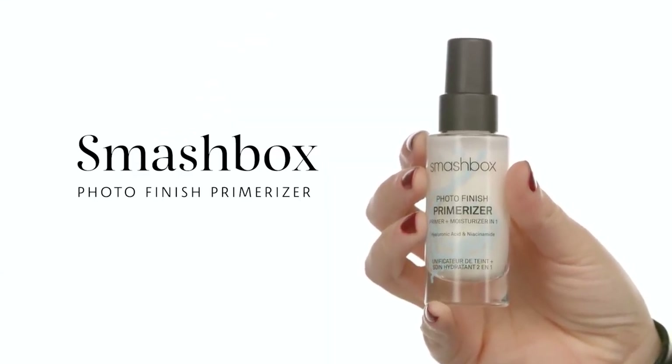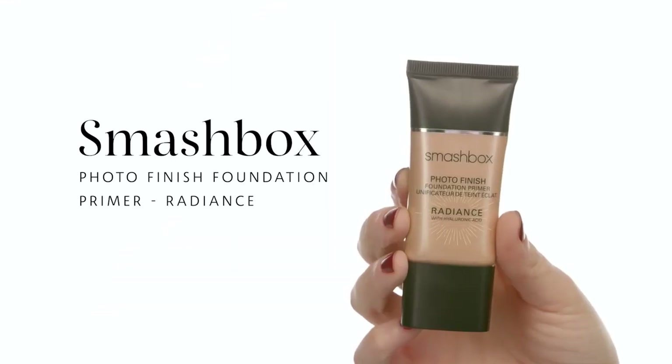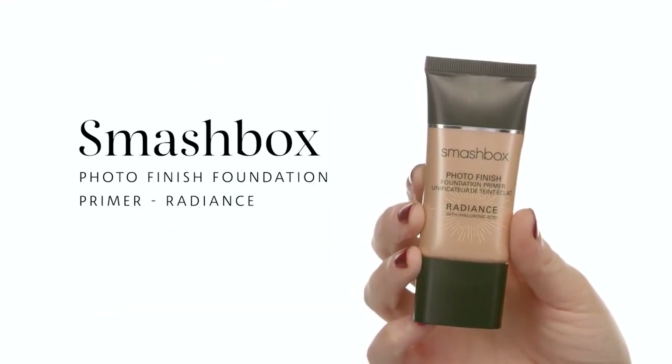The Smashbox Photo Finish Primerizer is one of my go-to products right now — I love this formula underneath makeup because it is very lightweight but very hydrating. I'm also going in with the Smashbox Photo Finish Foundation Primer Radiance, and I actually like to mix these two together. For a sheer glow, I mix them in my fingers and tap just on my cheekbones and anywhere I want extra glow, really loving that light reflection from the highest point of the cheeks.